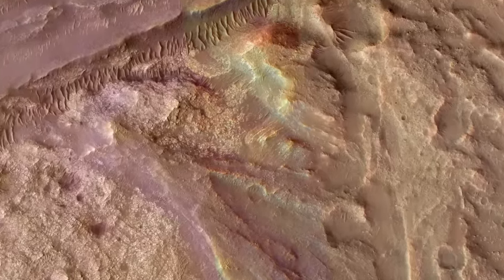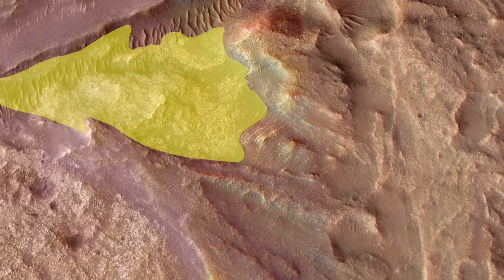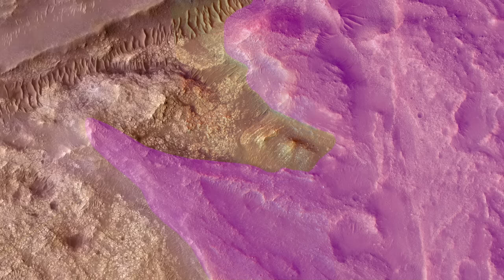In one small area, it has all three of the major terrain types found on the fan top, including a sliver of the curvilinear unit, some of the margin carbonate unit that Perseverance has most recently been exploring, and the bouldery ridge-forming unit made by raging floodwaters.